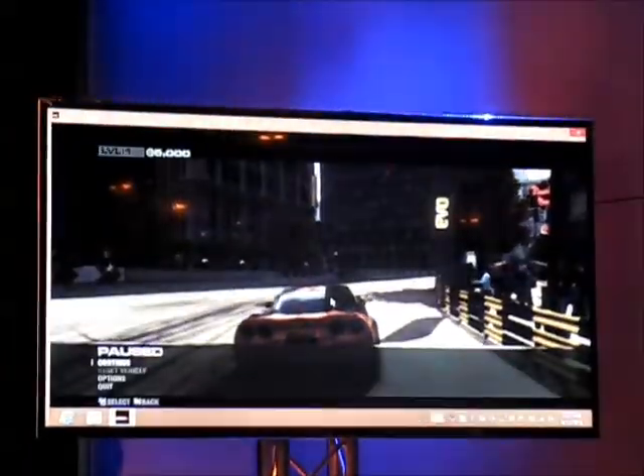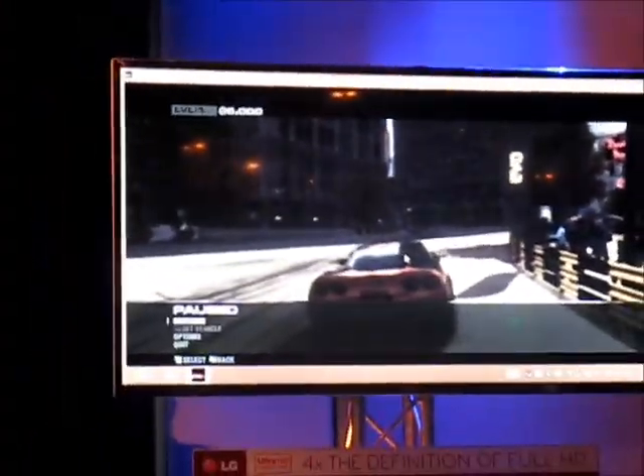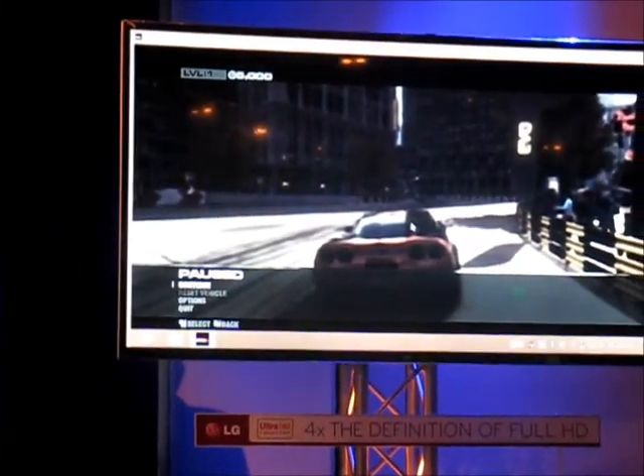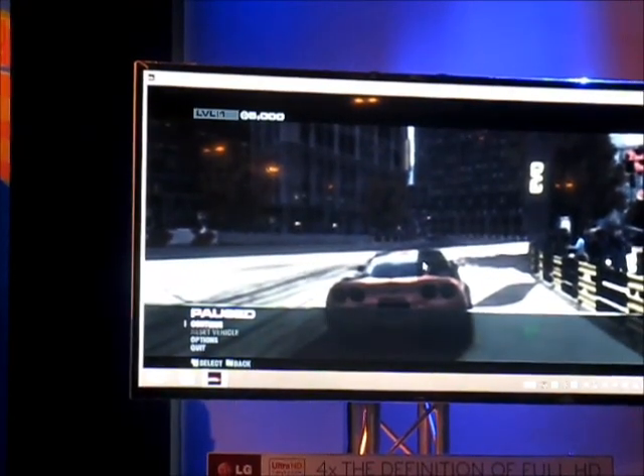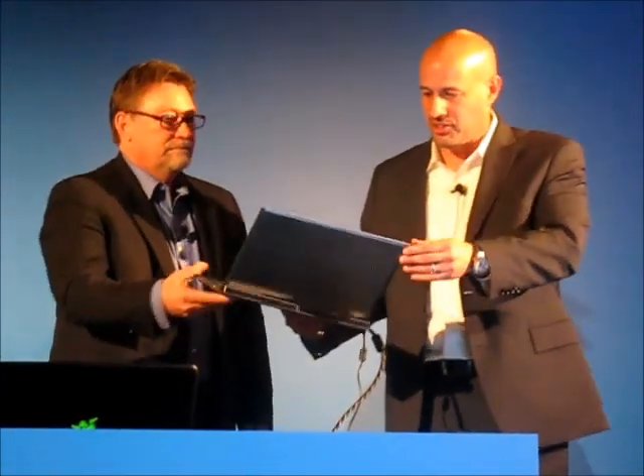I think one thing that's fun to show them — show them the system that we ran the game on. All that performance was in this very sleek ultrabook form factor. So that's a great example of what's possible — all that gaming graphics performance without having to compromise on mobility and great battery life.